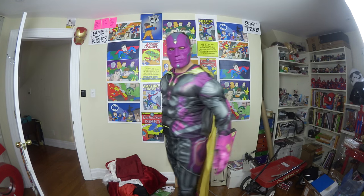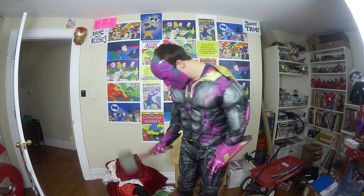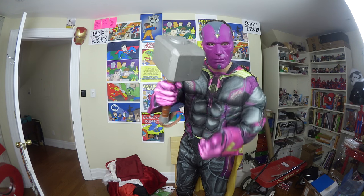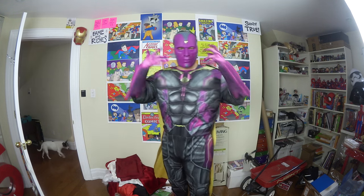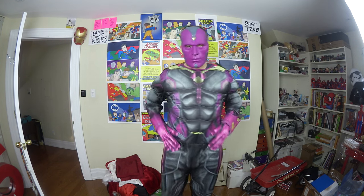This is the Vision costume. Of course it didn't come with a Thor hammer — it came with the mask — and it didn't even come with the gloves. I ordered the gloves separately. It's ridiculous and silly. It's got the molded chest and the mask.